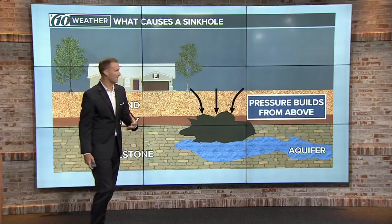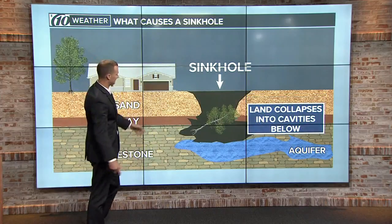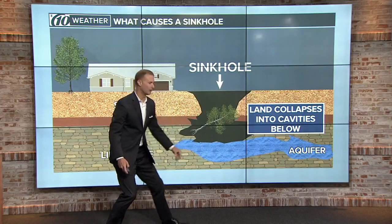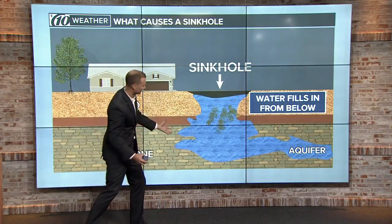It's only a matter of time before the pressure builds up from above. And eventually, like we saw unfortunately today, a sinkhole forms and everything begins to fall into it. Then the aquifer and the water down deep below fills up — that's why you're looking at those videos and you see the water slushing around. That's the water building up from underneath.